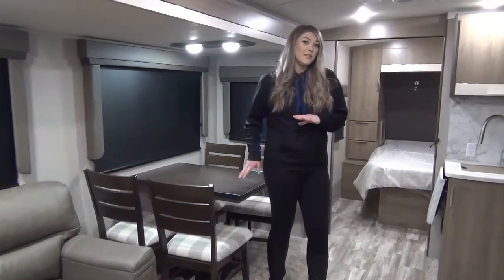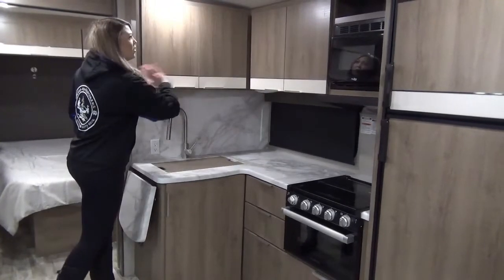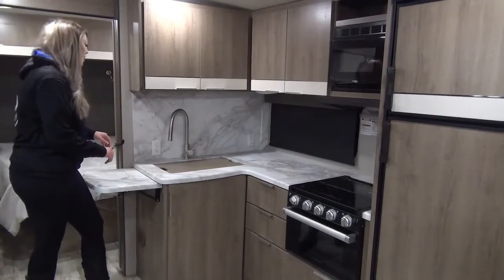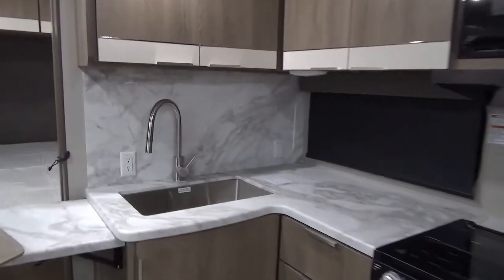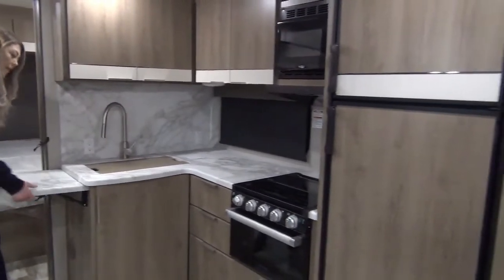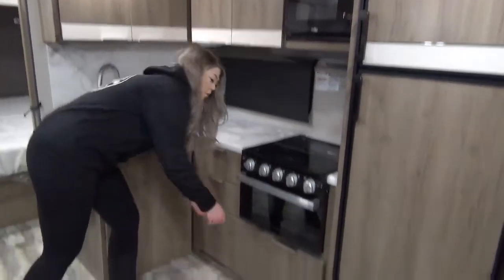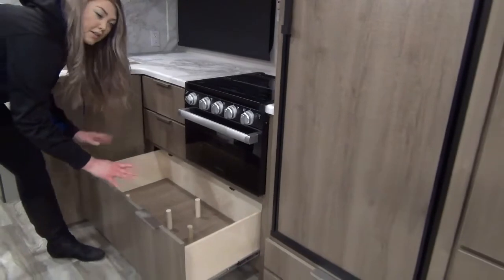Directly across from the dinette, you've got your kitchen. There's tons of cabinet space — it's incredible, and it's wrapped all the way around. You've got tons of counter space. The sink is incredible — you've got your residential faucet and a nice deep sink. You've got some prep space on your stove, lots of drawers, and you've even got a pot-and-pan drawer with a peg system to better accommodate what you need to bring.